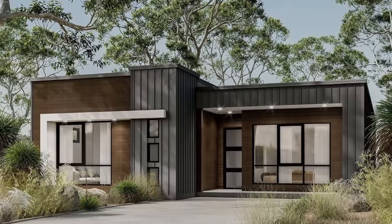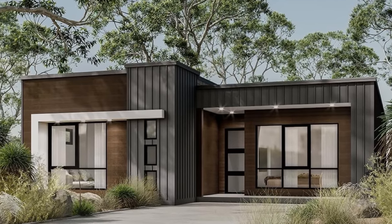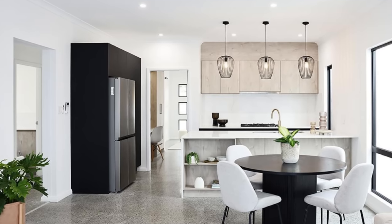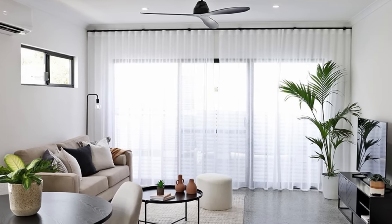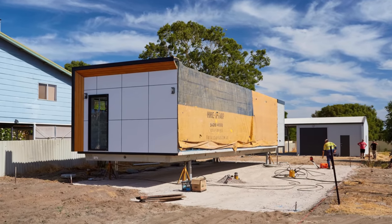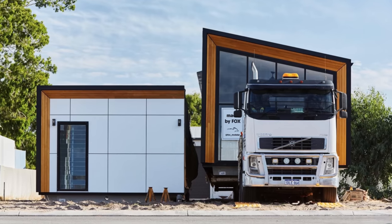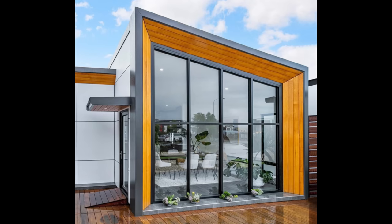There are a lot of new prefab home companies entering the space, and this is not one of them. Fox Modular has been in the off-site construction space for over a decade designing and building the highest quality modular buildings. Their website says their innovative designs, efficiency, and attention to detail sets them apart from the rest. At Fox Modular they're proud to build outside the box and do things differently, and they've continued to evolve to meet the changing needs of technology and innovation, always looking to offer customers the highest value for money.